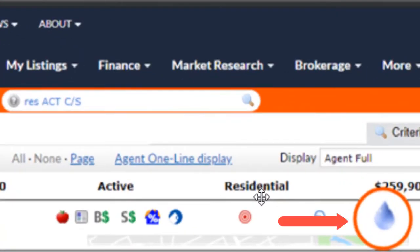From the top of a listing, click on the raindrop icon. MyFloodStatus.com will open in a new window.